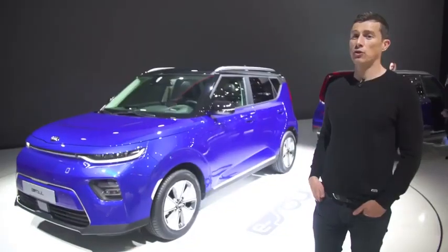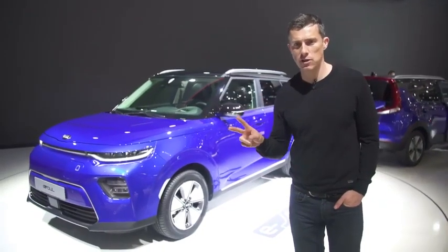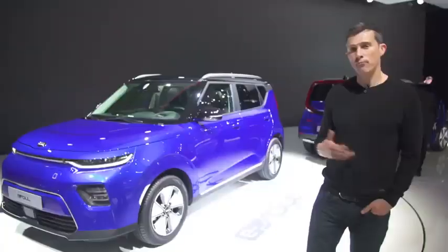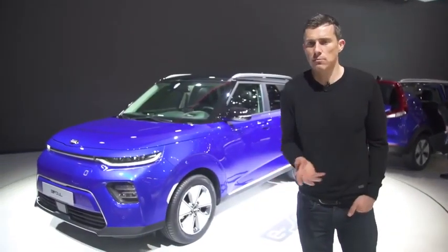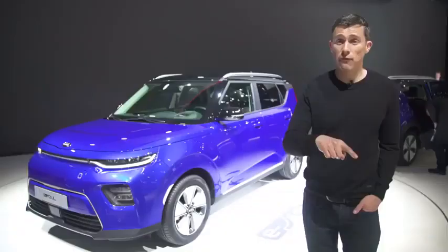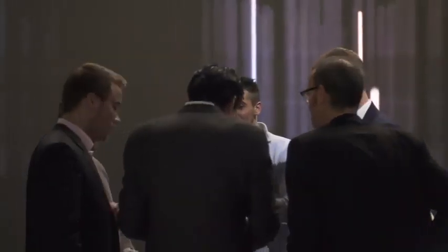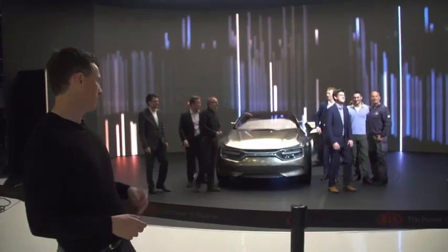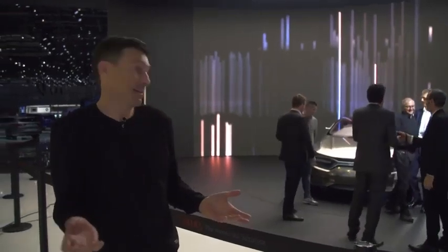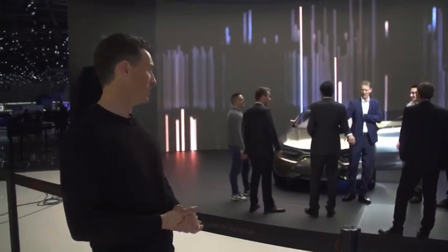Kia has unveiled the new Soul — and it's electric power only. You'll be able to get two versions: one with 210 horsepower and a range of 280 miles, another with 140 horsepower and a range of 170 miles. You'll be able to charge it from 20% to 80% in about 45 minutes regardless of which model you choose. It actually looks quite cool. There's also the Kia Imagine concept — an electric four-door coupe with performance credentials, apparently.